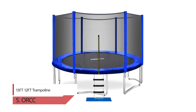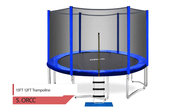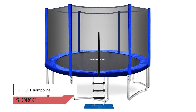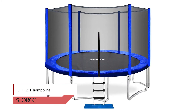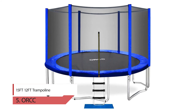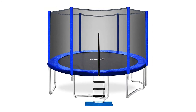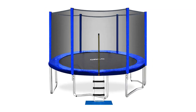5. ORCC 15/12 feet trampoline. As we all know, safety is the top priority. The ORCC outdoor trampoline has a 6-foot height enclosure netting made of high-quality polyethylene material for increased durability and UV protection. The enclosure's poles are padded with 10mm foam to protect your kids from bumping against the steel pole — absolutely safe and reliable for children. U-shaped wind stakes make the trampoline safer and more stable.